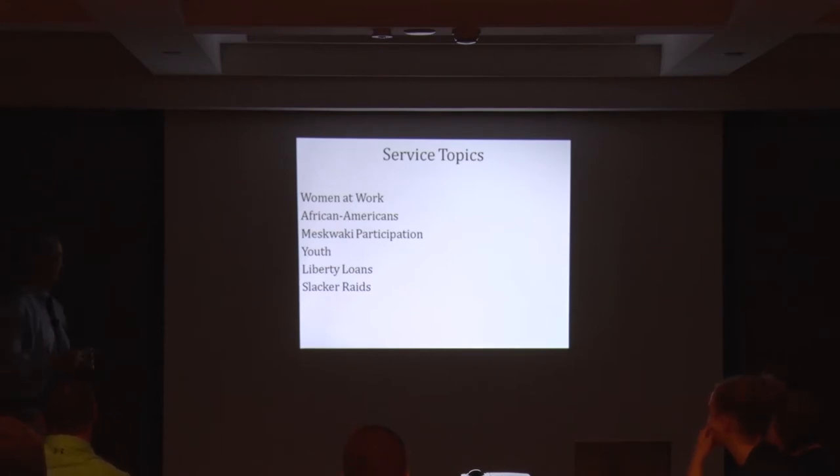There were also things called slacker raids across the state, especially in 1918. Davenport has a big one. One of the Davenport papers reports on the slacker raid where they round up — it's a bit of vigilantism — deputized citizens saying, because you were supposed to keep your draft registration card with you. If they didn't have their card, they took you to the Davenport jail. 'Slacker' is another good newspaper search term to look for in period accounts.